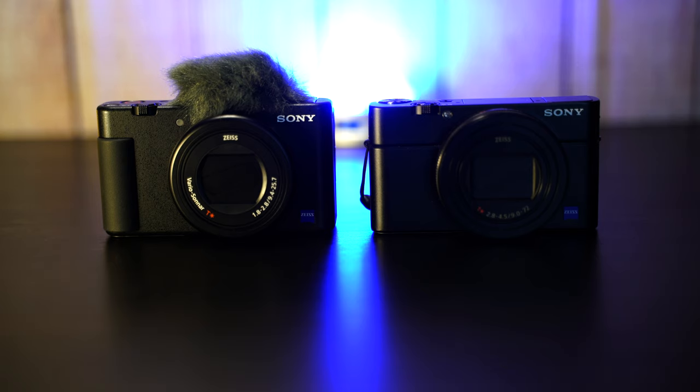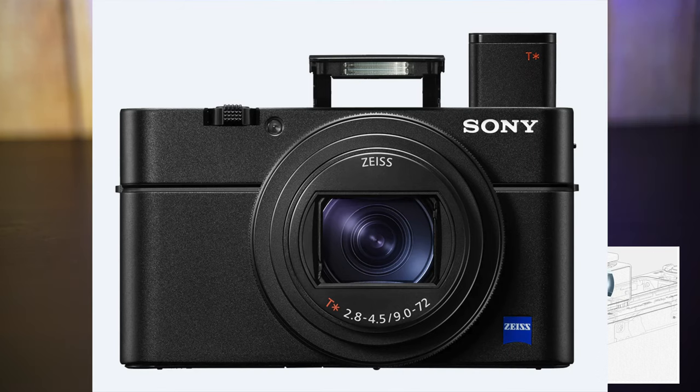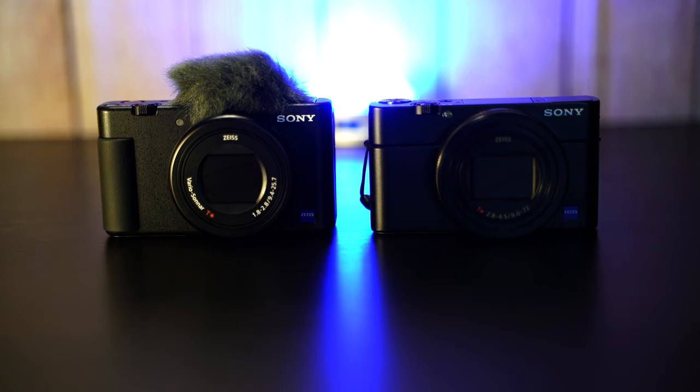Let me tell you right away: the RX100 Mark 7 is a more sophisticated camera. It has the pop-up viewfinder, it has the flash, and it is built for both photography and video. The ZV1, in my opinion, is built strictly for video with a few photos here and there to get you by.